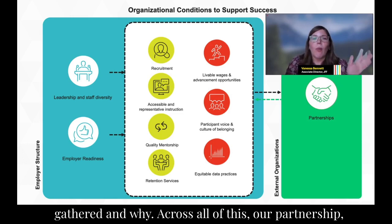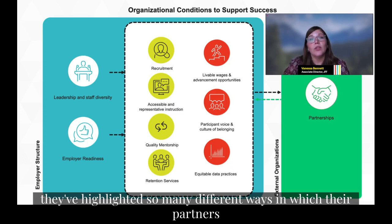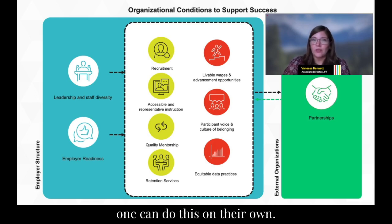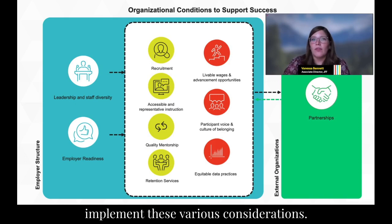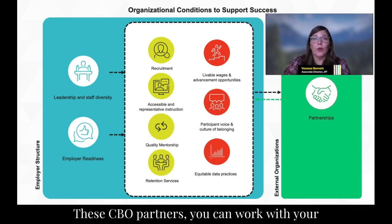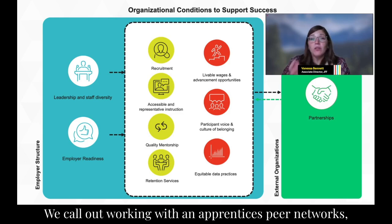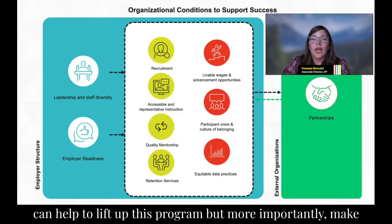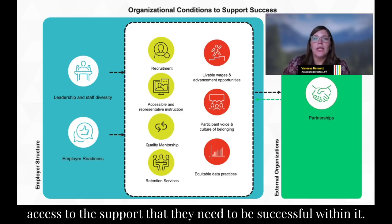Across all of this are partnerships. Tracy and Leah highlighted so many ways in which partners show up in program design and broader work. As we know, apprenticeship takes a village — no one can do this on their own. Throughout the framework, we offer examples for working with partners to implement these considerations: CBO partners, state agencies like WISDOT, federal partners, employer partners, education partners, and even an apprentice's peer network, making sure their support system is involved and that anyone who wants to participate has access to the support they need to be successful.